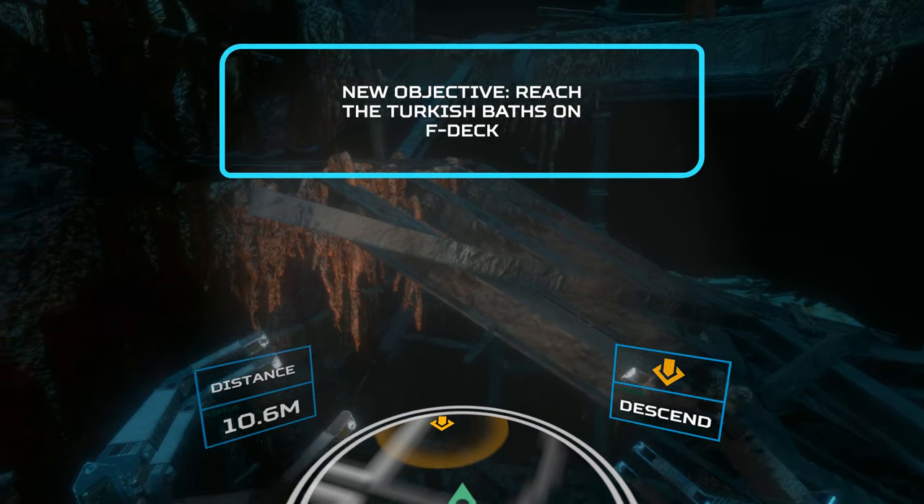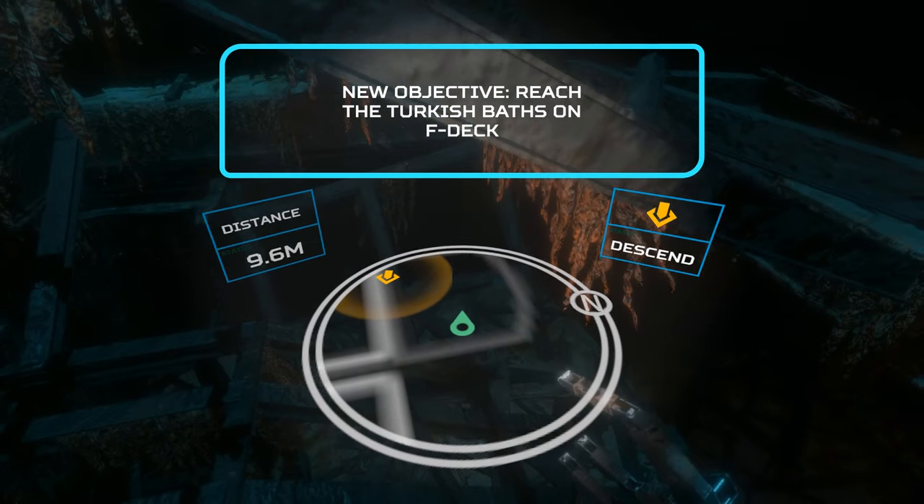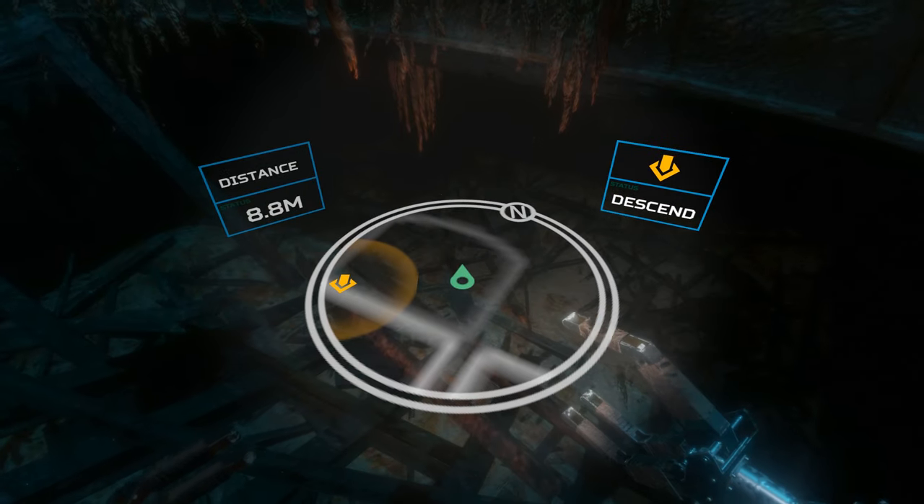Alright, I'm ready. Turkish baths are at the bottom of the staircase, right? Yep. Straight down and off to starboard.